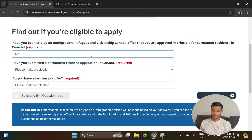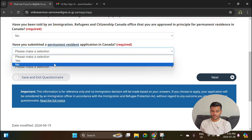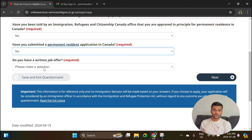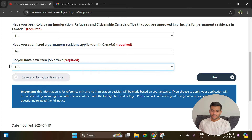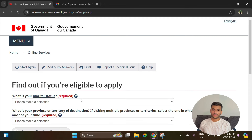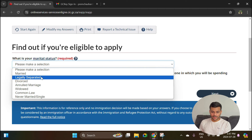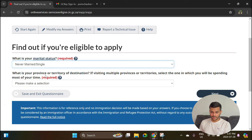Have you been approved in principle for PR? Select No. Have you submitted a PR application in Canada? Select No. Do you have a written job offer? Select No — we are applying for an open work permit so you can work for any employer under PGWP. Do you have an official letter from your school confirming you have completed your study program, as well as a copy of your final transcript? Select Yes, because you should have at least a transcript and a completion letter to apply for PGWP.